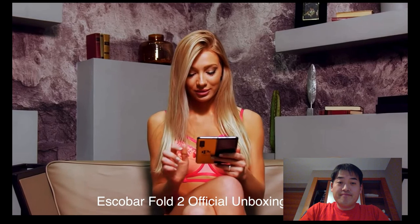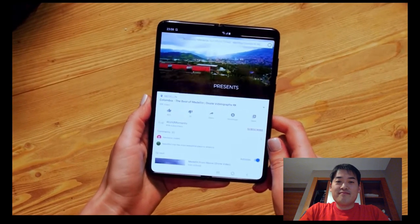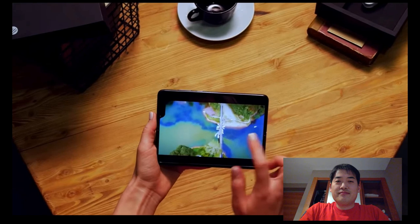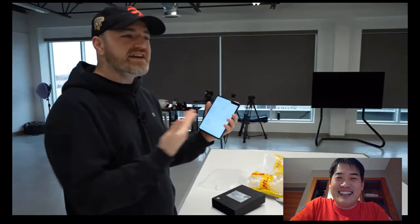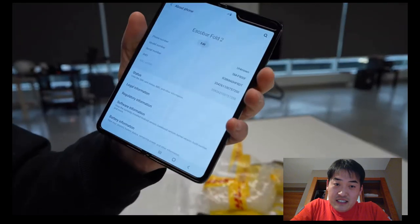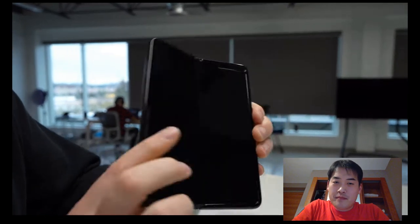'Escobar Inc., established 1984.' So it is a fold — it's essentially a Galaxy Fold but Escobar customized. I've played with the Galaxy Fold extensively, and this is the same deal. I thought it was going to be some crazy skin on there, but check out the interface — model number SM-F900F.